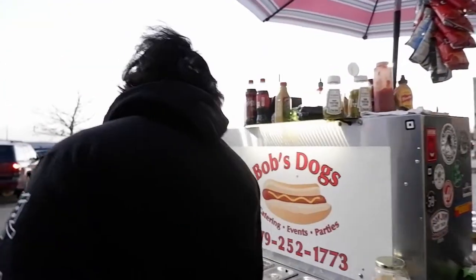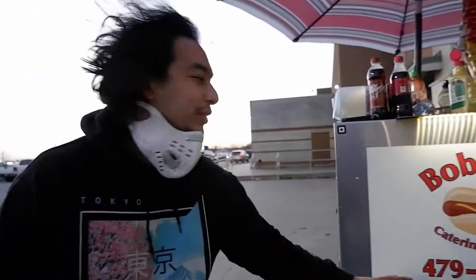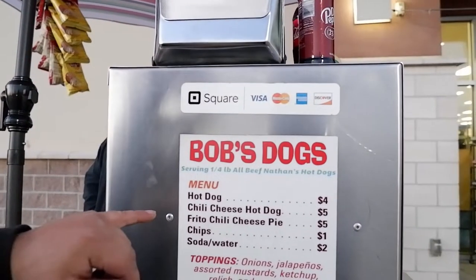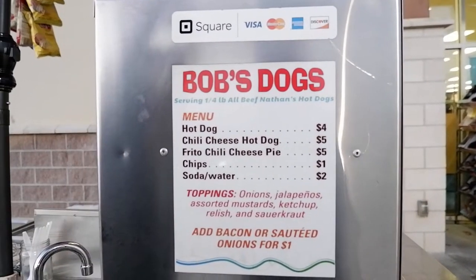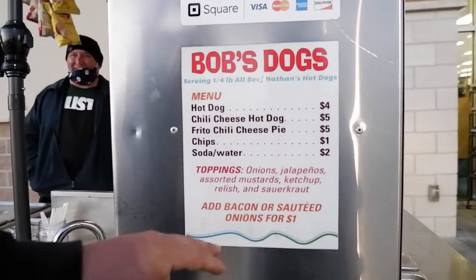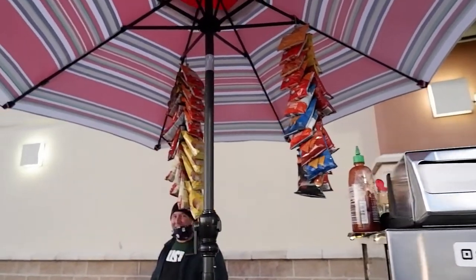I really wish I could try everything. Let's go over to this side. By the way, he does do catering events and parties — that's his phone number if you want to call. The best part about this hot dog stand is they actually use Square, so you can use any card. Hot dog or chili cheese dog — I've tried that, it's the best. Frito chili pie, come out on your lunch and try it. They've got onion, jalapenos, mustard, ketchup, pretty much everything, and chips to go with that.